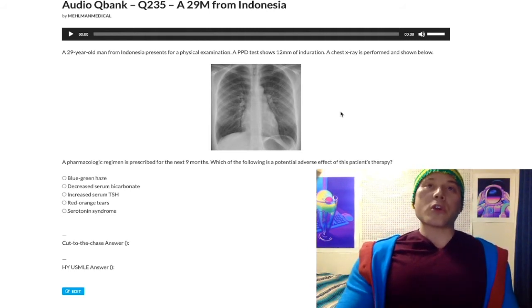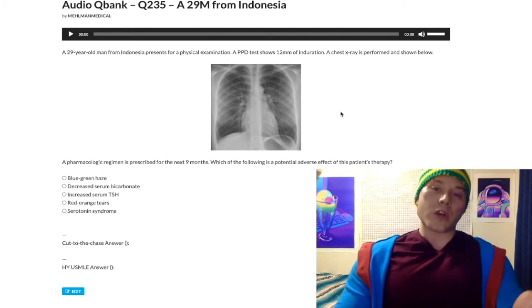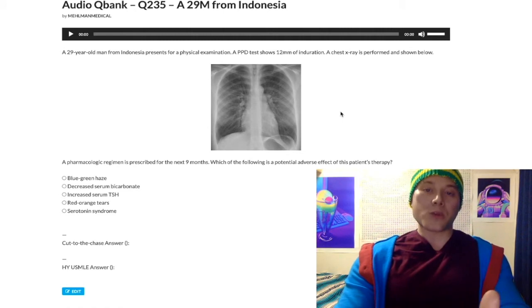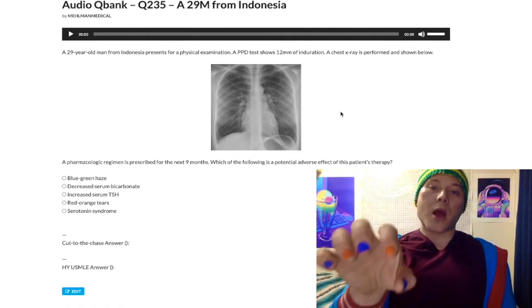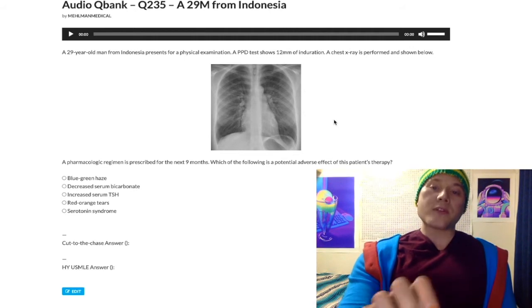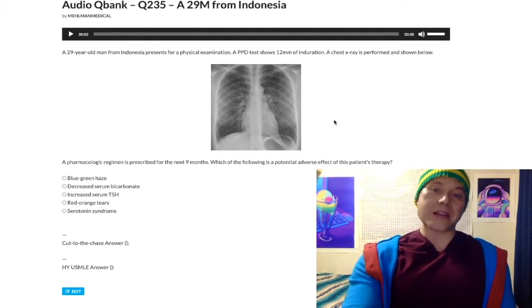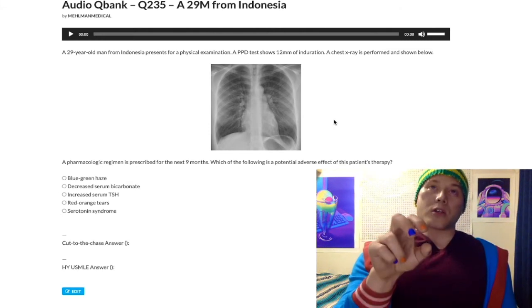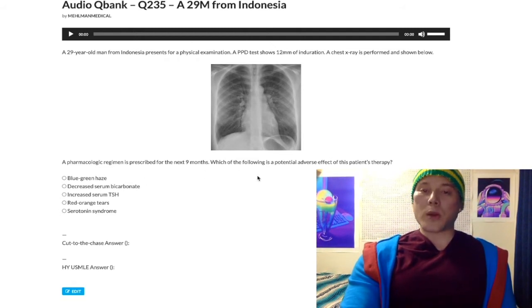Yes, there are alternatives like streptomycin, but you don't need to worry about those for USMLE. This patient received isoniazid, and the question asks which of the following is a potential adverse effect. Let's go through the answer choices one by one.